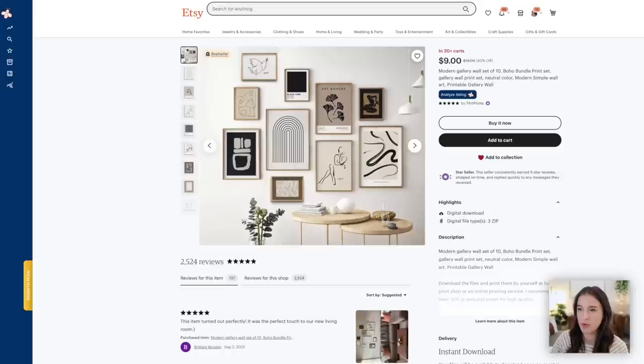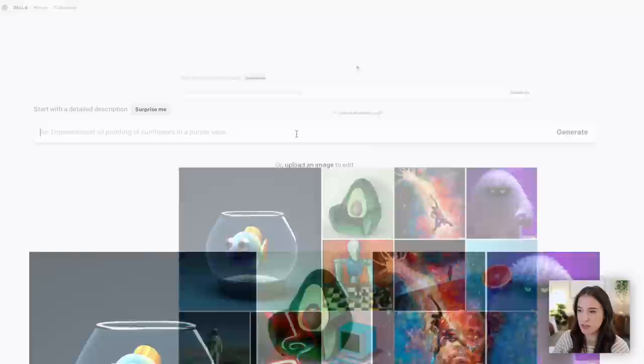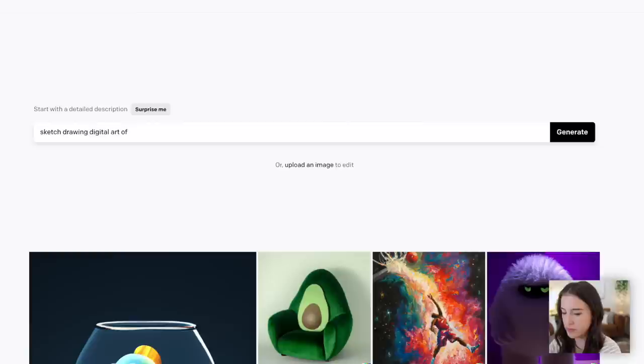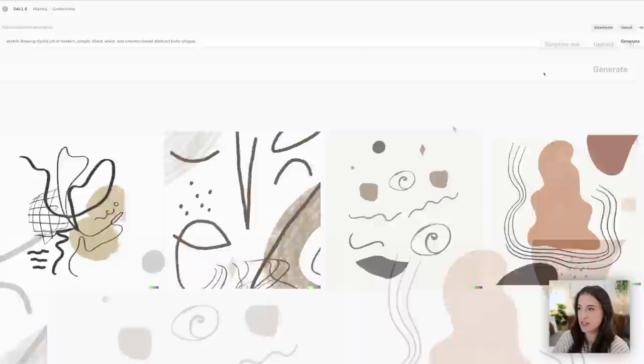I'm going to try to recreate something inspired by a listing I found. When we see other sellers' listings, we're not wanting to exactly copy what they've done — we want to use that as inspiration to create our own designs. This gallery wall art set is a set of 10 prints in a modern boho neutral style, so that's what I'm going for. For my first prompt I'll type in: 'sketch drawing digital art of modern, simple, black, white, and cream colored abstract boho shapes.' I click generate and DALL-E generates four different image options. I can choose my favorite or click generate again for four more.